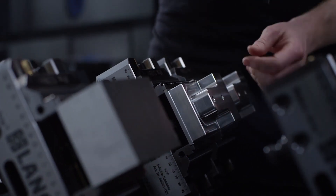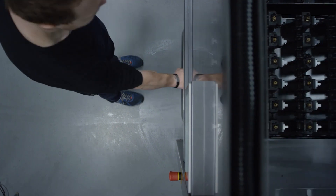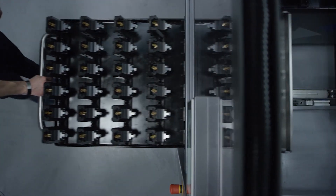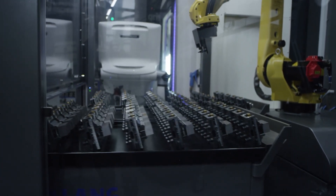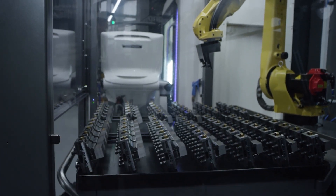The bothersome loading of individual pallets is eliminated. One of the most important benefits is the extremely fast preparation of the automation. Trolleys are exchanged within seconds, even without interrupting the machining process.